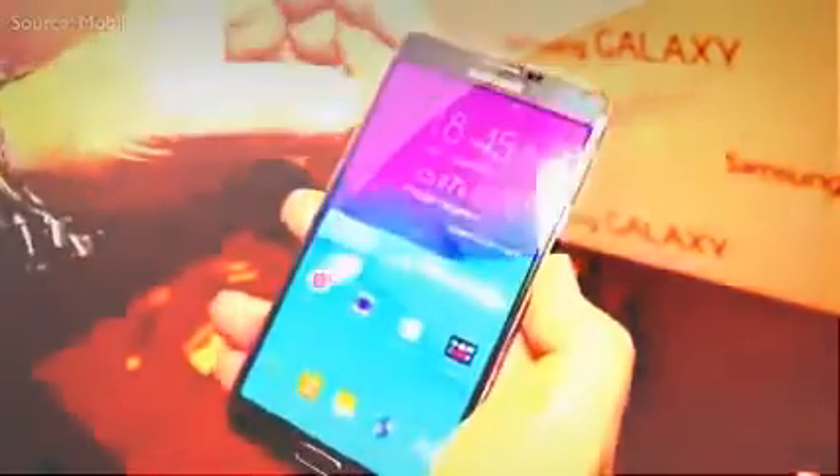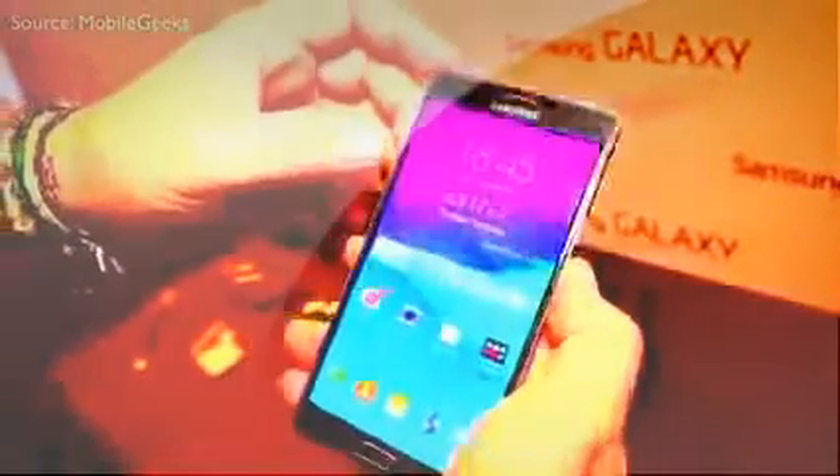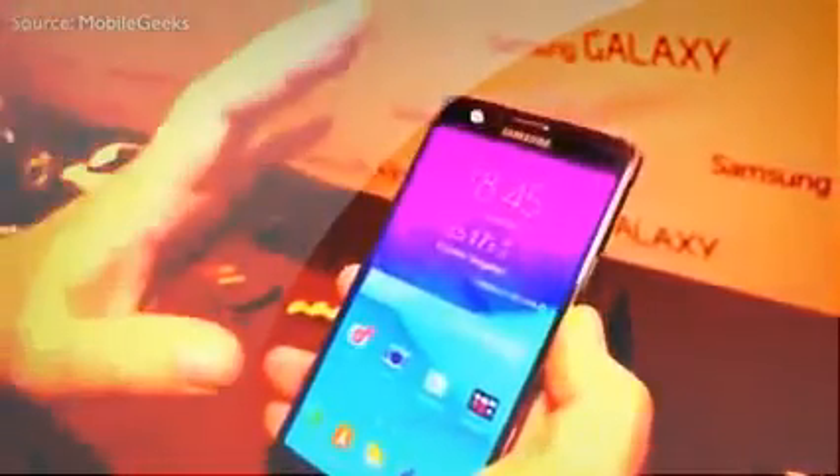When it comes to build quality, I'm going to call this a tie. Yes, the iPhone 6 has the full aluminum body, but the Note does implement metal on the sides and gives you full access to the inside of the phone.